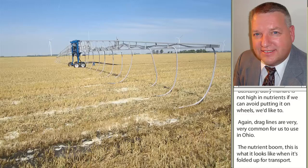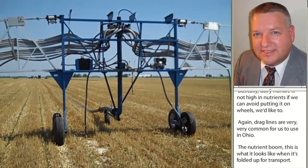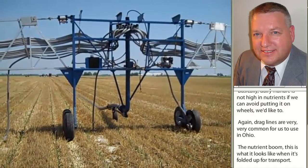When it's completely unfolded, the goal is to have a hose every 60 inches, and it covers approximately 48 rows of corn in a path. So in that 1,200-foot-long field, it would be covering about six acres. On the day I was there shooting this video, it was essentially taking about two hours to cover that, and they've sped it up quite a bit since.